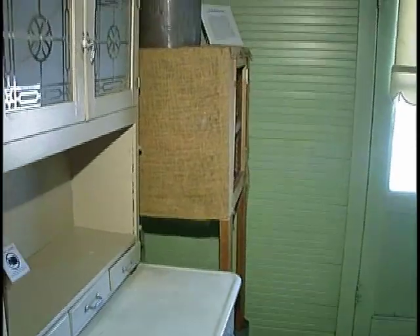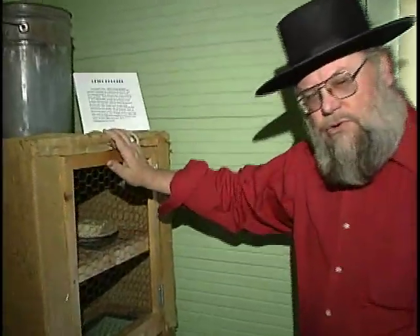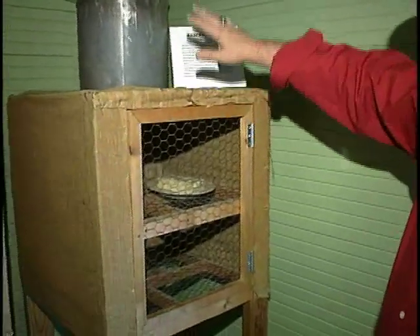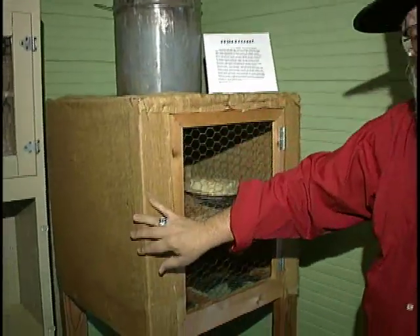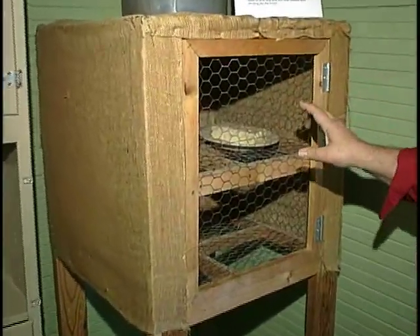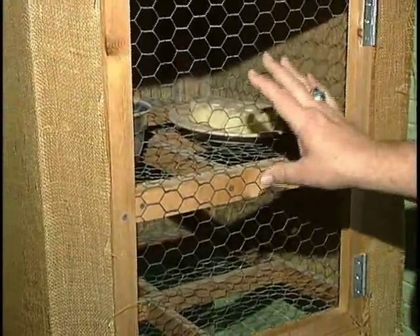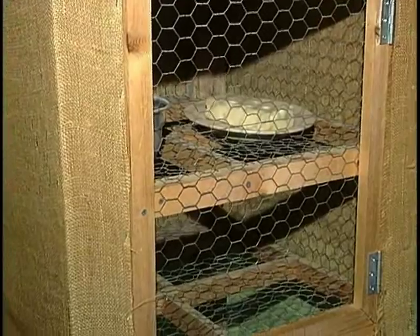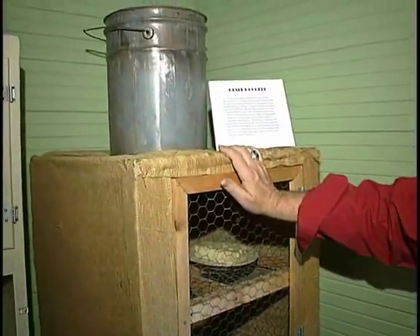Before ice boxes, you actually had what were called desert coolers. These would fill the top with water. Water would drip out of the bottom and go down through the burlap on the sides. As it evaporated, you would lose about 15 degrees of temperature inside, so it was much cooler inside than outside. This was actually the first kind of cooler used in Las Vegas.